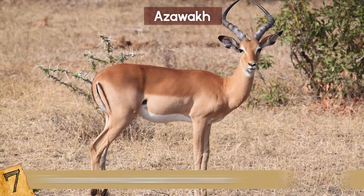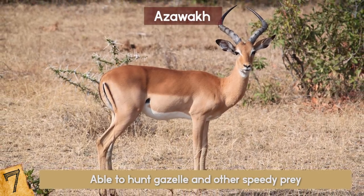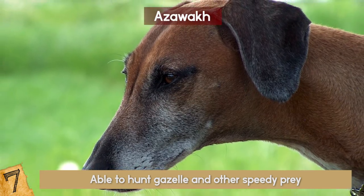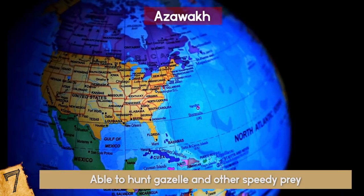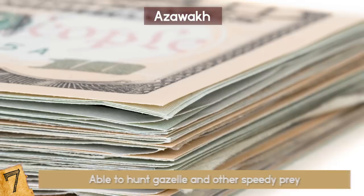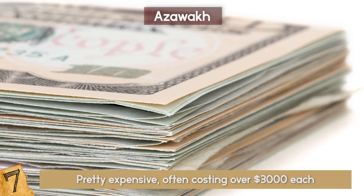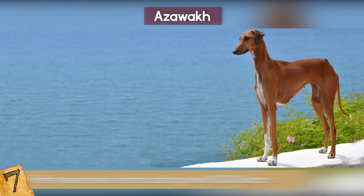They are one of the few dog breeds able to hunt gazelle and other speedy prey by running at over 40 miles per hour. They are loyal and independent, and while unpopular in North America, they are beginning to get a following of breeders. These runners are also pretty expensive, often costing over $3,000 each, and most owners find it more than worth it.